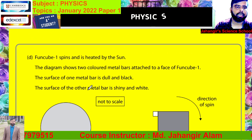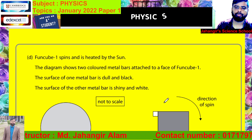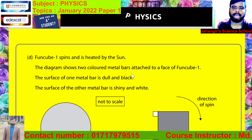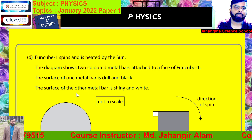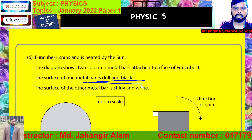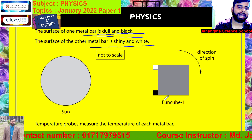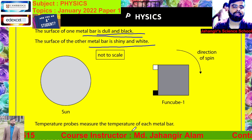Now read the question. Funcube 1 spins and is heated by the sun. The diagram shows two colored metal bars attached to a face of Funcube 1. The surface of one metal bar is dull and black, and the surface of the other metal bar is shiny and white. The temperature probe measures the temperature of each metal bar. Use ideas about thermal energy transfer to explain how the temperature of each metal bar changes as Funcube 1 spins.